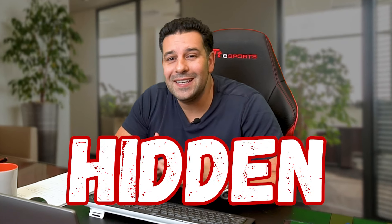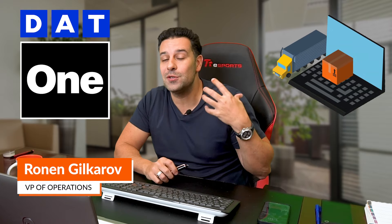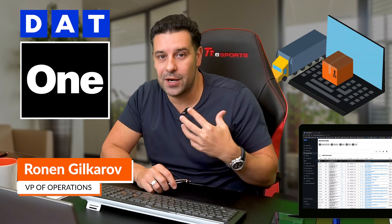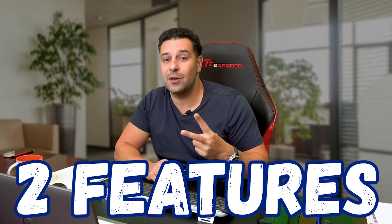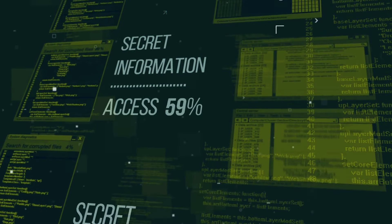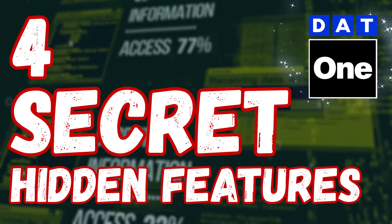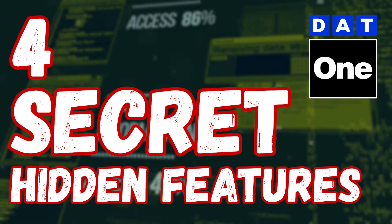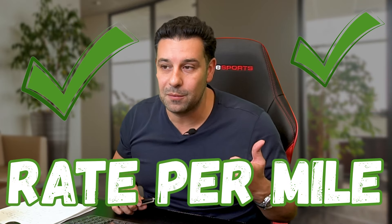Here's a video on the secret hidden features of DAT One. I've been introduced to some really cool features that I wish I knew a long time ago when I started using this load board. Two features are actually jaw-dropping. In this video, I'm going to go over four secret hidden features in DAT One — I'm sure 75% of you do not know about these features, and they're going to help you increase profitability and increase rate per mile.